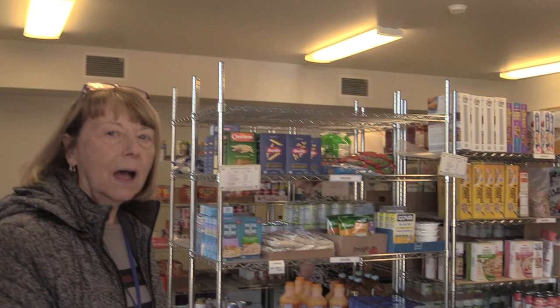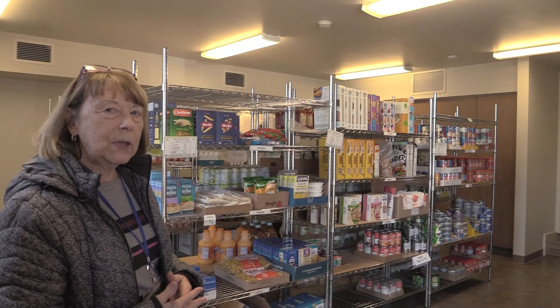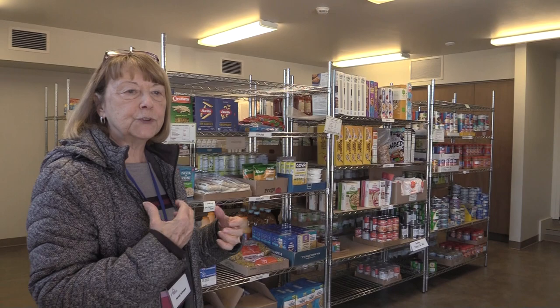Our food pantry is a little unique in that we take our clients through and we actually shop with them. So we don't just hand them a bag of food — they get to choose what they would like.